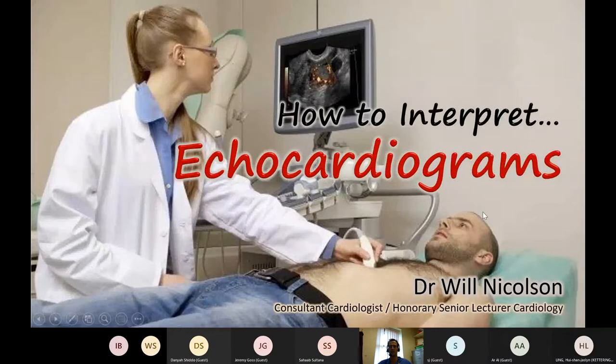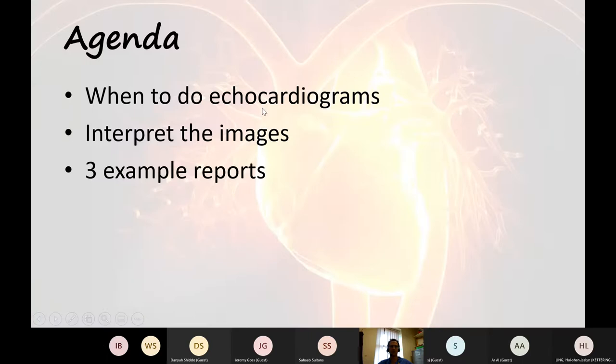This talk is about echocardiography and how to interpret it. I'm going to cover when you should be doing an echocardiogram briefly, and then concentrate predominantly on how to interpret the images. Then we'll go through three example reports — how to interpret the reports.